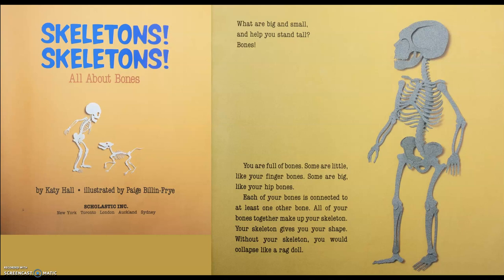What are big and small and help you stand tall? Bones! You are full of bones. Some are little, like your finger bones. Some are big, like your hip bones. Each of your bones is connected to at least one other bone. All of your bones together make up your skeleton. Your skeleton gives you your shape. Without your skeleton, you would collapse, like a rag doll.